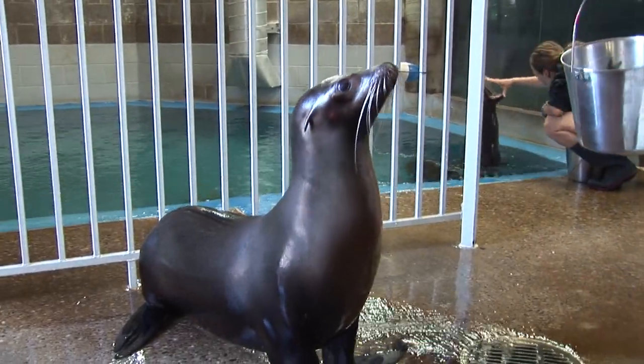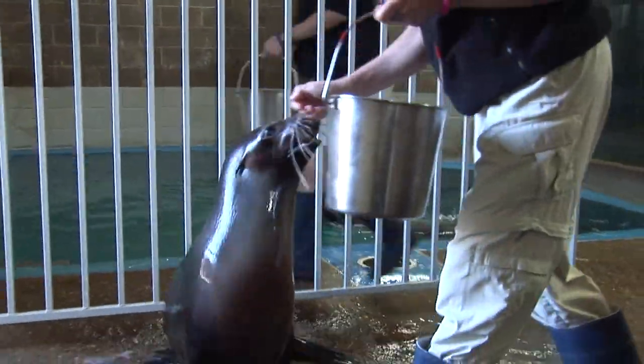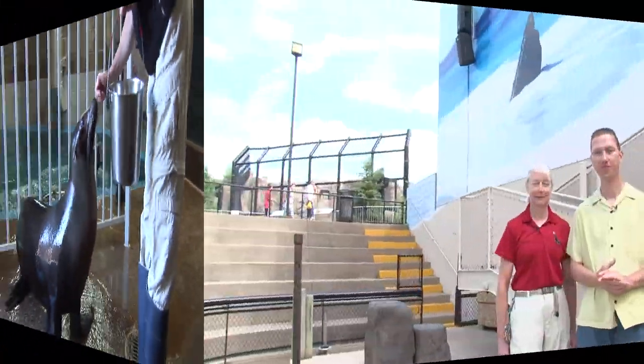Now that Sparky is all fueled up, let's head into the training room to see how she gets ready for the big show. Just like on Broadway, Sparky and her trainers rehearse for the big show. Cindy here is one of those trainers and a star of the show.